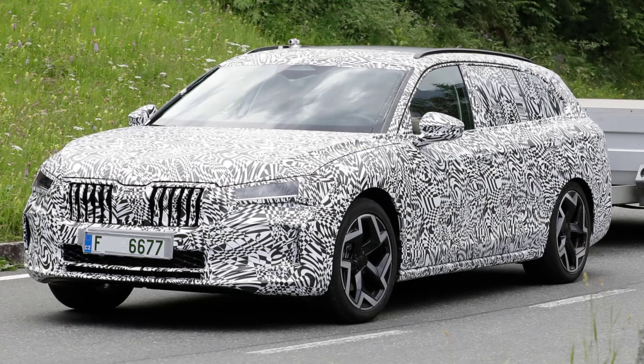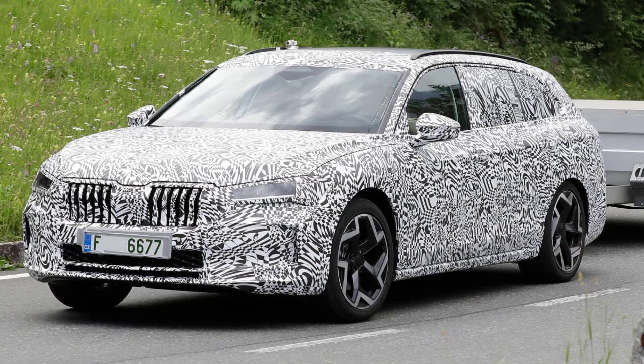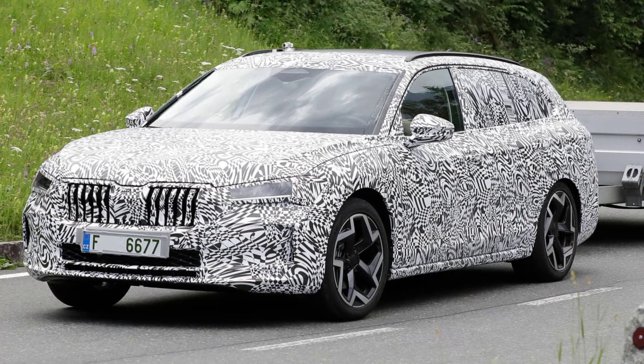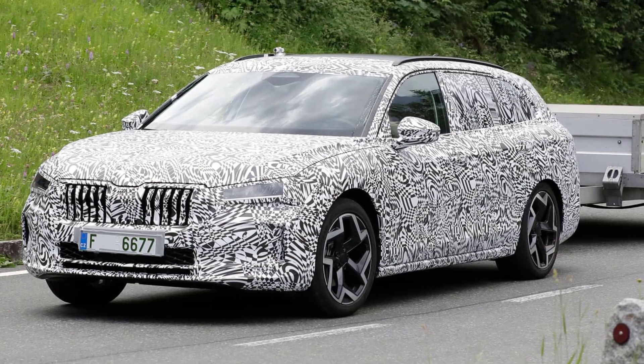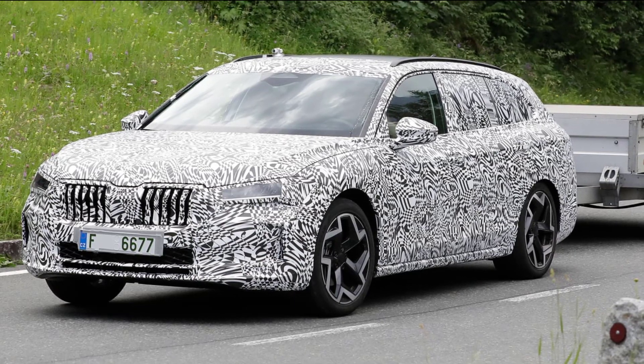Skoda has released teaser pictures of the upcoming fourth generation Superb in the past, but the shadowy side profile drawings gave little away. Now this new set of images gives us our best look yet at the new 2024 Skoda Superb.